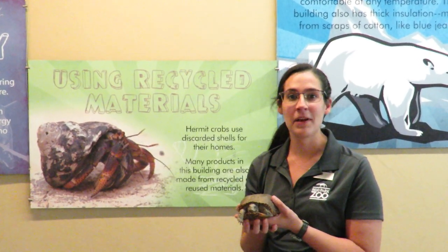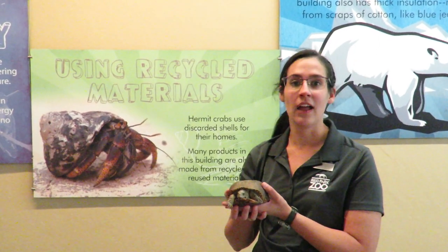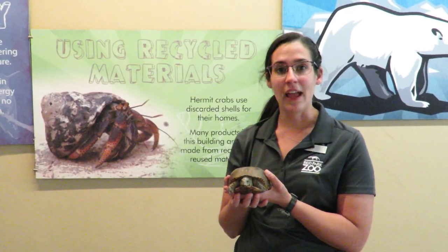Hi everyone, my name is Molly and I'm on the education team at Reed Park Zoo. With me I have Pandora. She is a Western box turtle, which means that she got her name from a special adaptation.